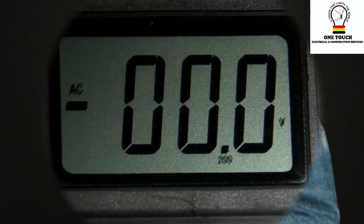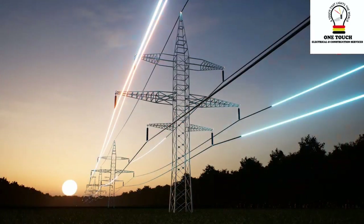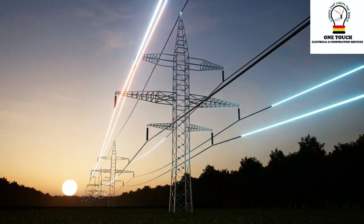Welcome back! Today we're diving into voltage's role in electric current. If you've seen our previous videos on electric charges and current, you're all set for this electrifying journey.